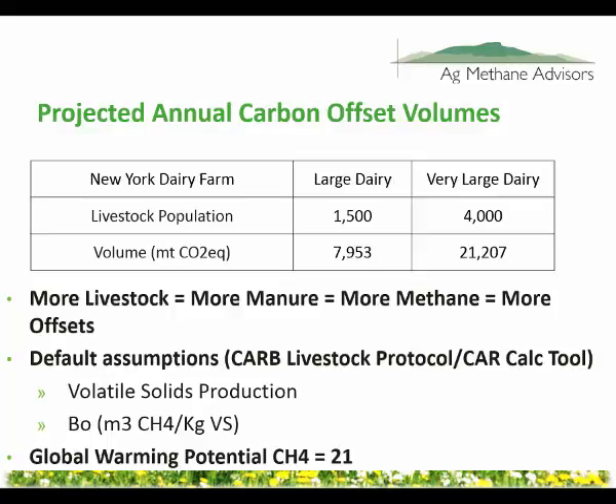We've used a calculation tool created by the Climate Action Reserve — an Excel spreadsheet — which does the quantification methodology of the Air Resources Board protocol. We've come up with some conservative estimates of how many offsets these two farms might produce: just under 8,000 for the approximately 1,500-head dairy, and about 21,000 for the 4,000-head dairy. One offset is equal to one metric ton of CO₂ equivalent. The more cows you have, the more manure, the more methane produced, and the more offsets.